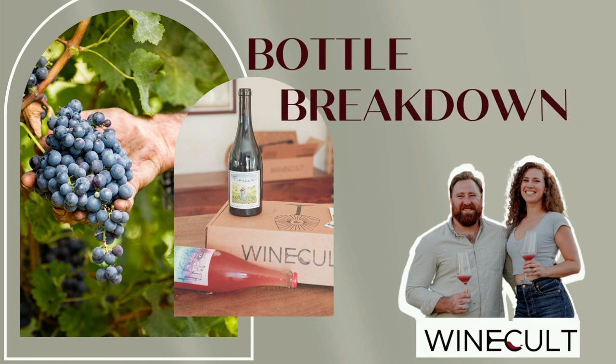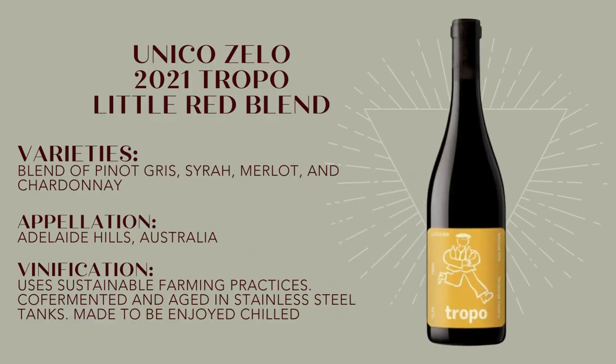Hi guys, this is Aaron from Wine Cult and welcome back to another Bottle Breakdown. Today we're going to talk about the 2021 Tropo Little Red Blend from Unico Zelo. Make sure to hit that like button and subscribe to the channel. This is a mix of Pinot Gris, Syrah, Merlot, and Chardonnay — all from the Adelaide Hills, so a very interesting blend to explore.